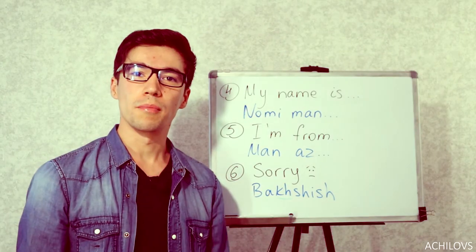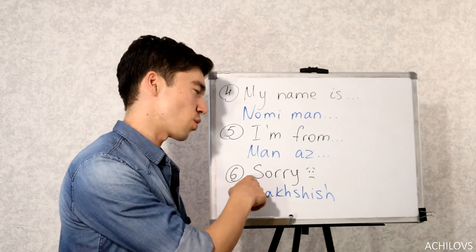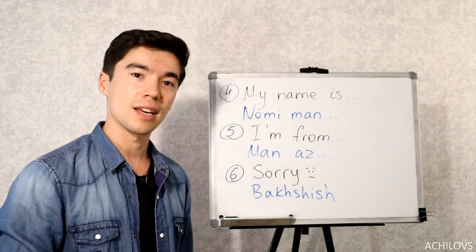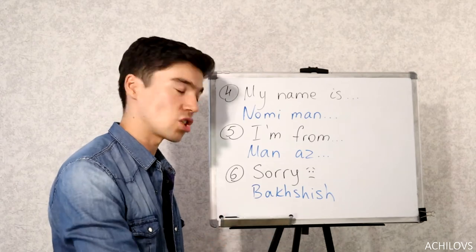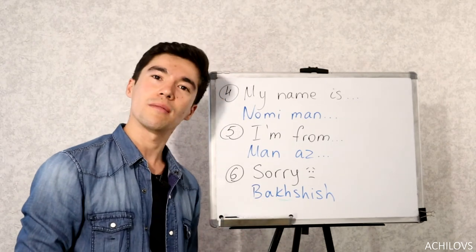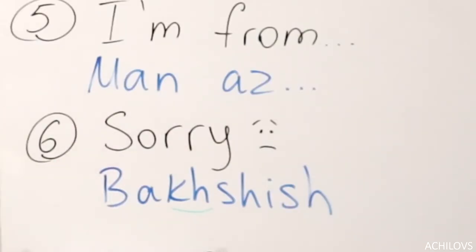So you can say something like: Salam, Nomi Man John, Man As Sydney. And the last one in this section is sorry or excuse me — you might drop something or say something wrong. You can say Bachshish. It has that kh sound. Bachshish — you can use it for both excuse me and sorry.